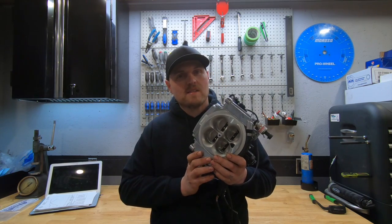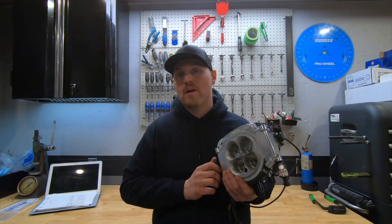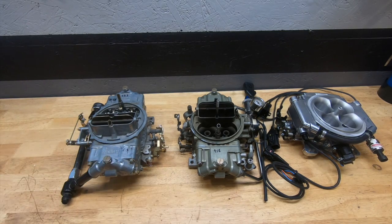But when I dyno test them, there's something I can never quite match to a carburetor — maybe it's just me. Let's take a look. First on the list: our 750 carburetor versus the X-Flow Sniper.